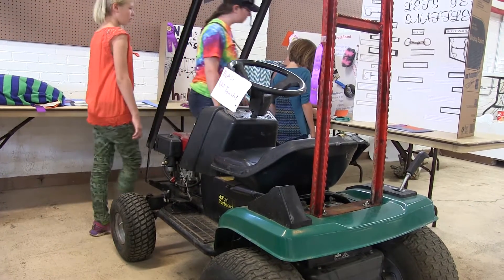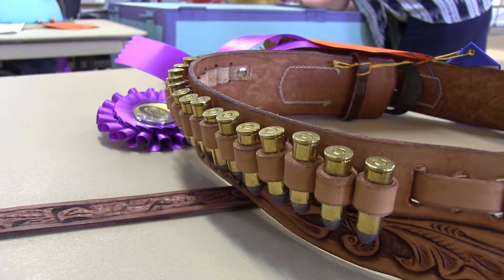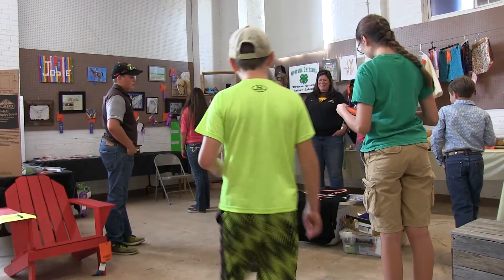A kid turned a lawnmower into a go-kart in our club, and I built an entire doghouse from scratch. We signed up for certain things, so kids who do shooting sports like I do can do something static for shooting sports, as well as actually shoot at the county shoot which was in June.